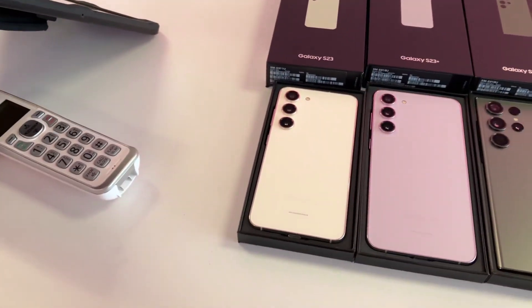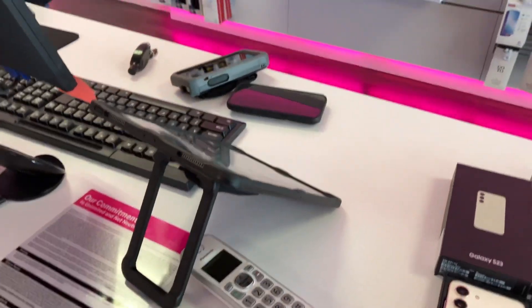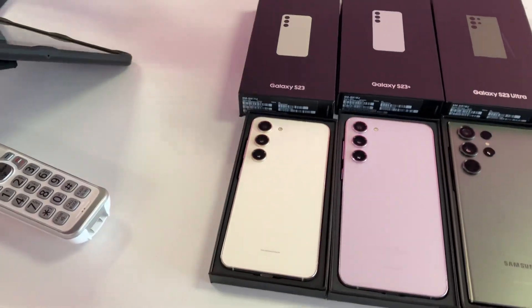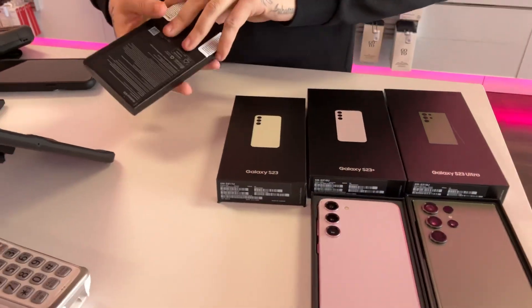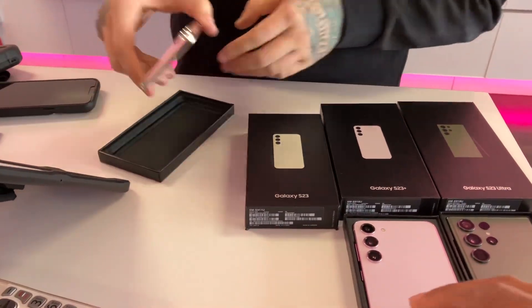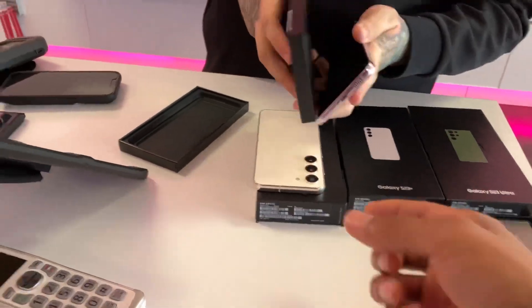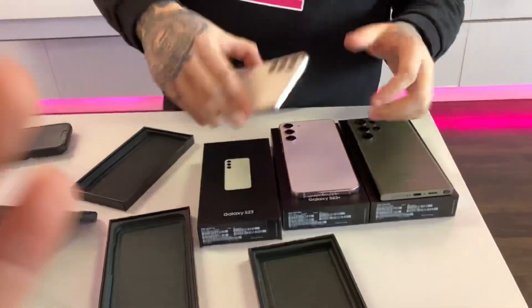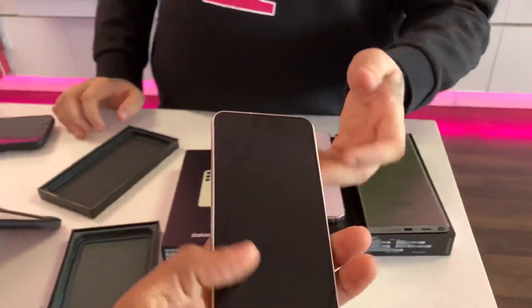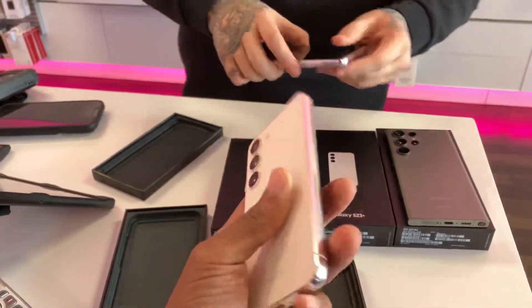The T-Mobile guy let me do a little breakdown — I'll let y'all read it. And you know what's crazy, I kind of do like this design a little bit better. The S22 just had that little notch, and I'm left-handed so my finger kept hitting that notch.